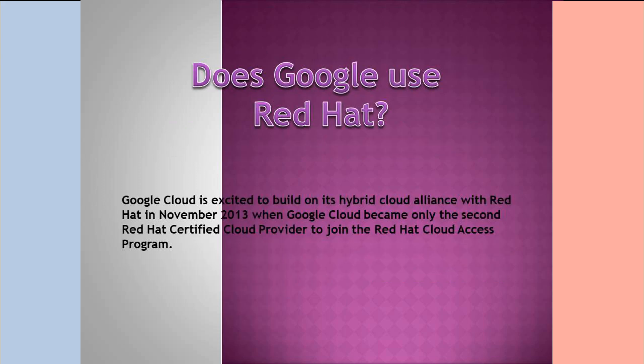Does Google use Red Hat? Google Cloud is excited to build on its hybrid cloud alliance with Red Hat. In November 2013, Google Cloud became only the second Red Hat certified cloud provider to join the Red Hat Cloud Access program.